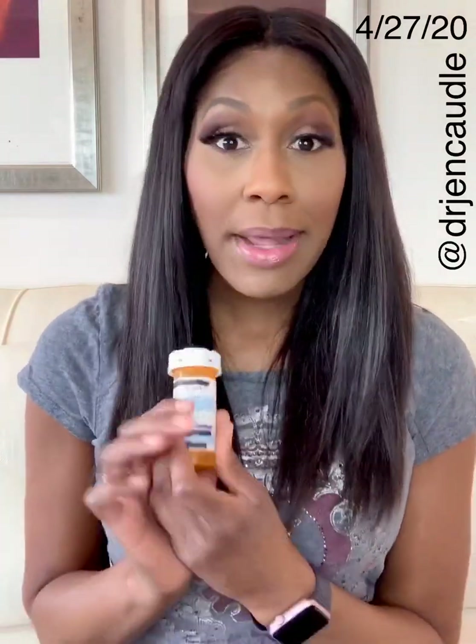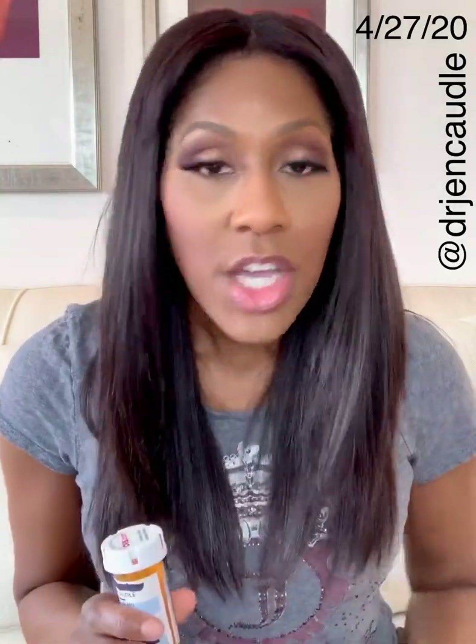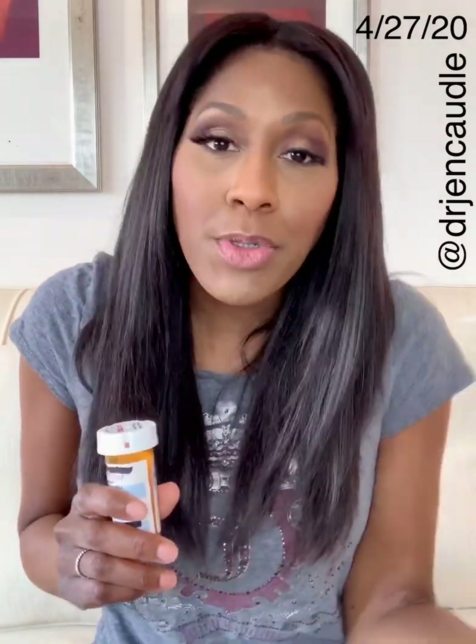Researchers are testing a medication called famotidine. Famotidine is the active ingredient in the medication called Pepcid — you're probably familiar with it. It's available over the counter and can also be gotten by prescription.